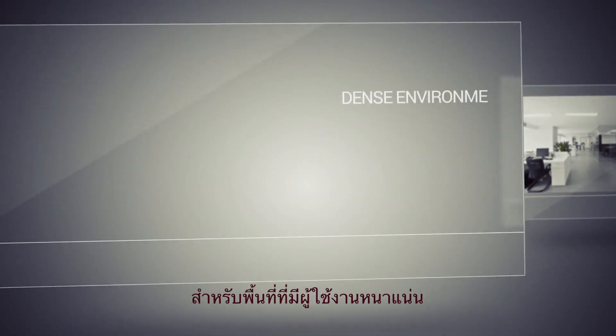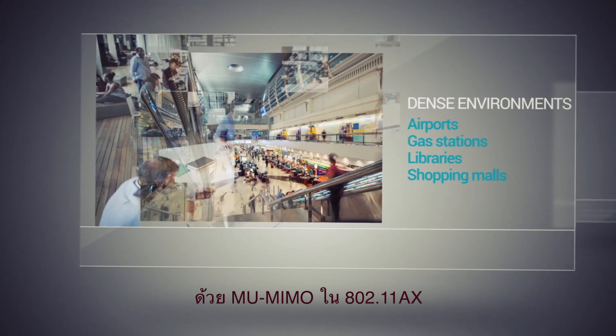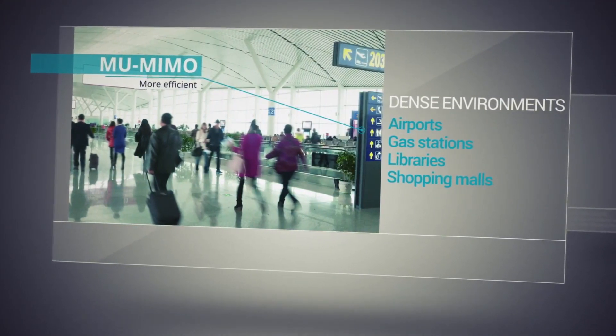For dense environments with many devices like airports, gas stations, libraries, and shopping malls, 802.11ax's MU-MIMO system means more efficient use of power and handling of different types of traffic.